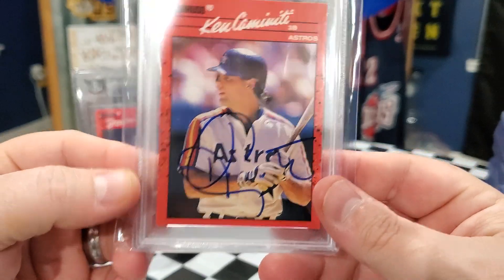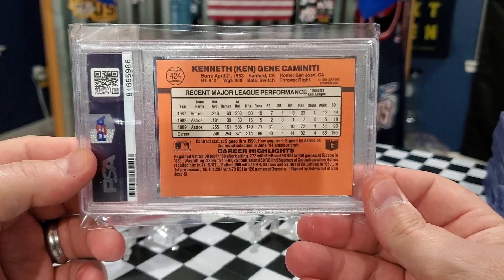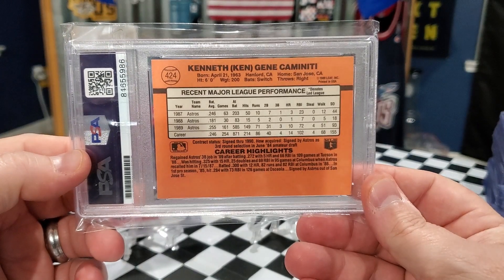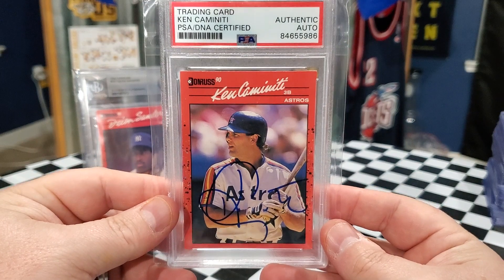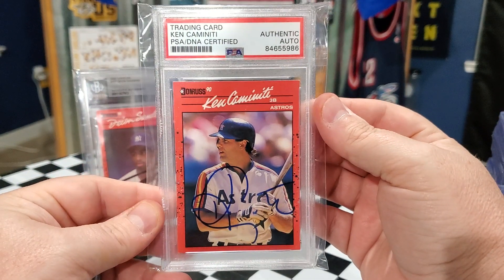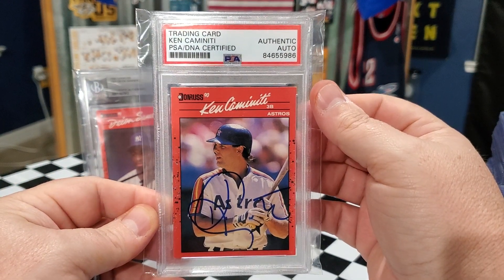As you guys know, Ken Caminiti is deceased. However, he was an MVP, and this is when he was with the Houston Astros. So for the Ken Caminiti, I'm going to ask $50, and like I said, that will include the shipping — it'll just be $50 flat.